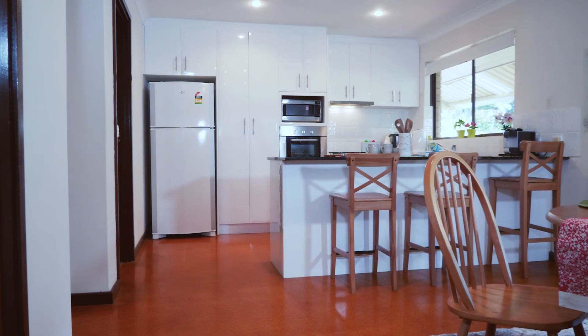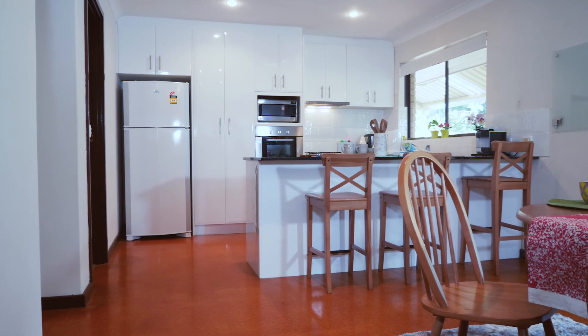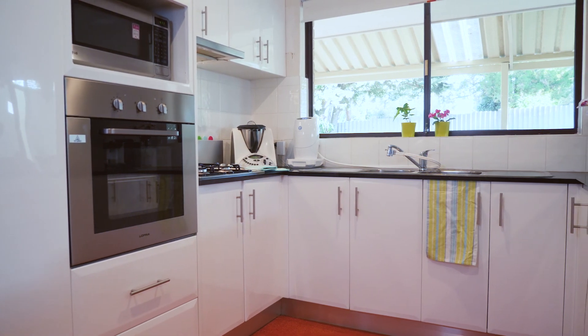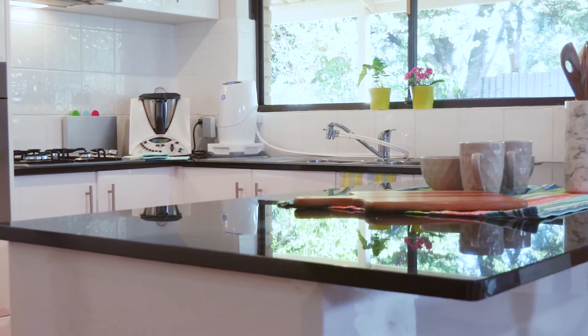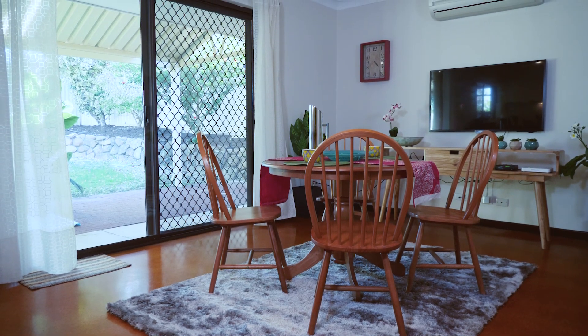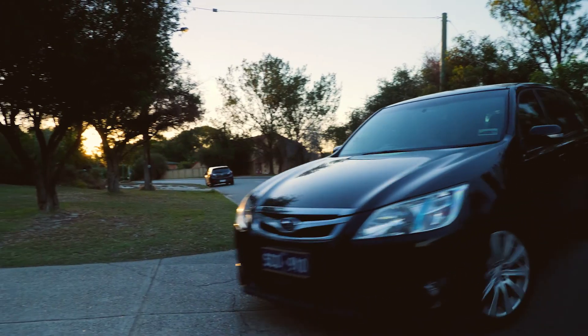The kitchen has been updated over time with a granite benchtop and tiled splashback. It is spacious, with a breakfast bar as well. To top it all off, you have a shed.